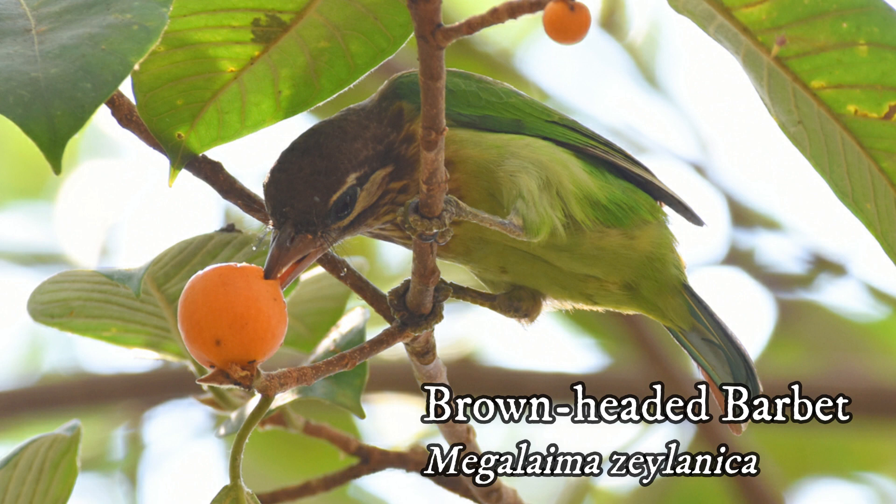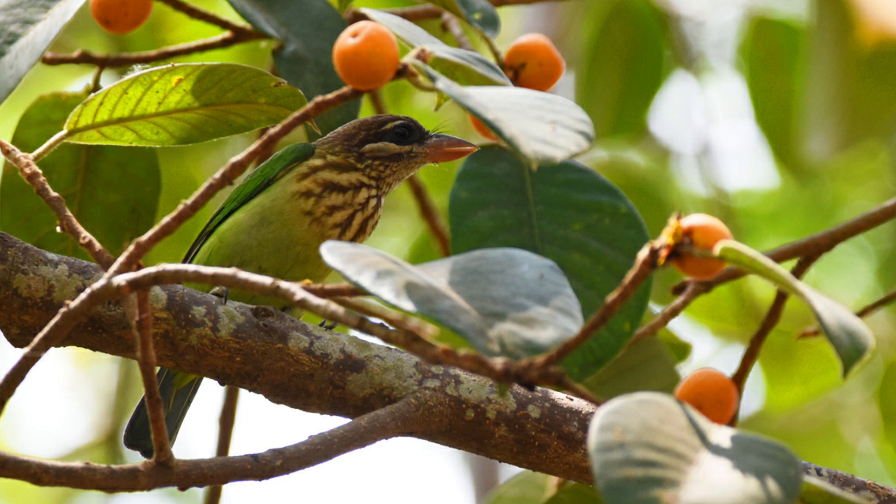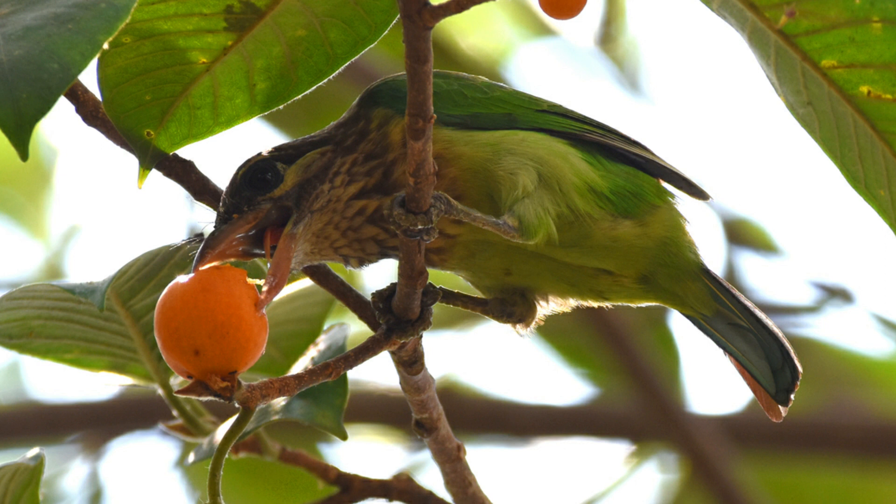Brown-headed Barbet — it is a green and brown barbet with prominent pale streaks on its brown head and breast. It is very vocal during breeding season in our campus. It feeds on fig fruits, which is the important food item of these birds.